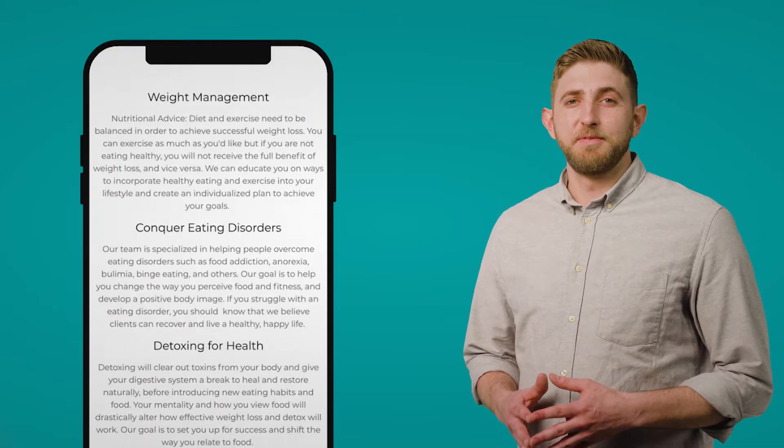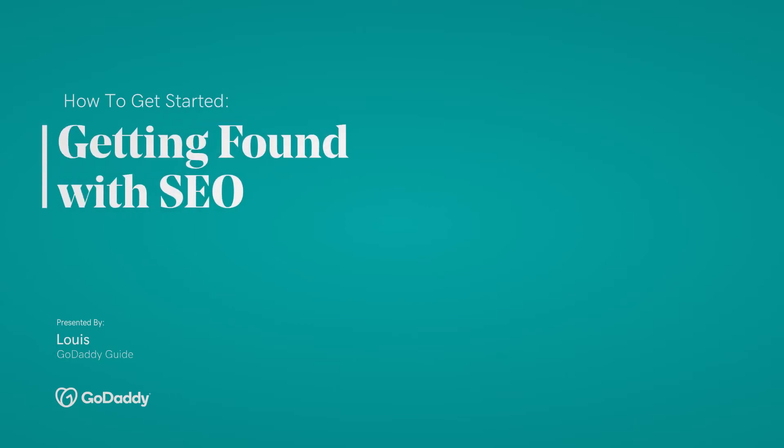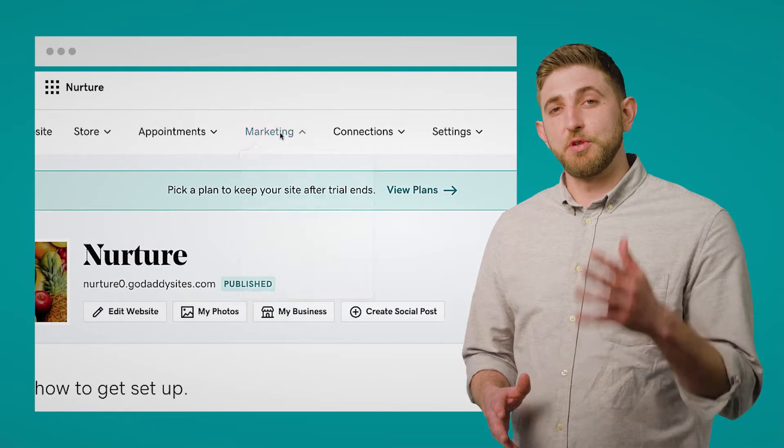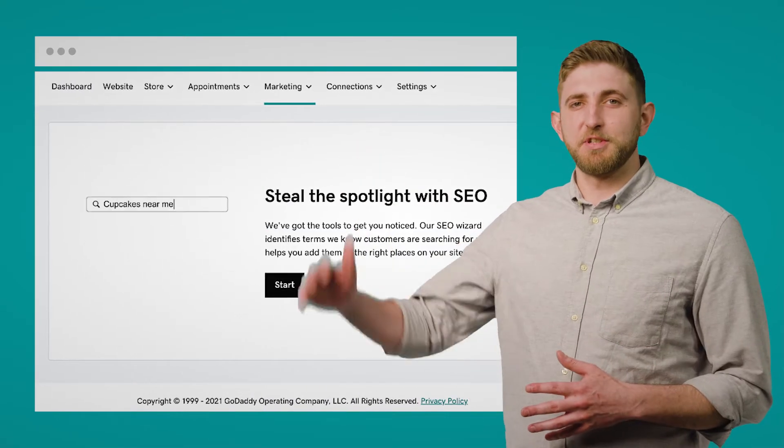You've got your website online, but getting customers to find it can be a separate challenge. With GoDaddy's all-in-one websites and marketing package, we offer a range of built-in SEO tools so that you can optimize your site, making your business appear higher on search engines like Google.